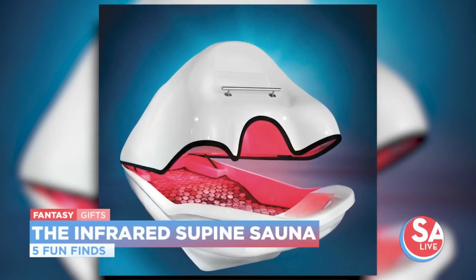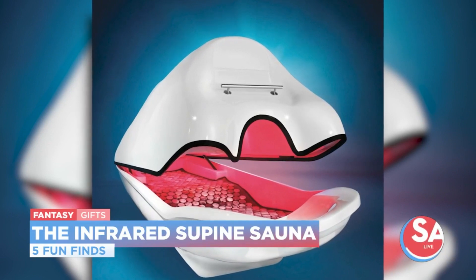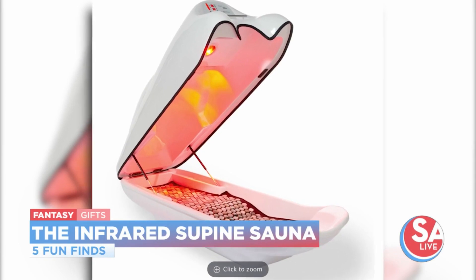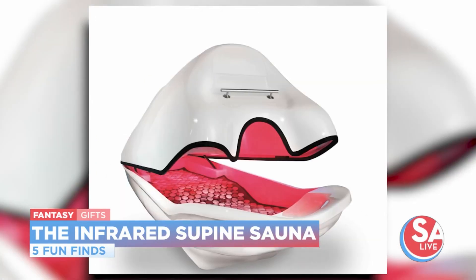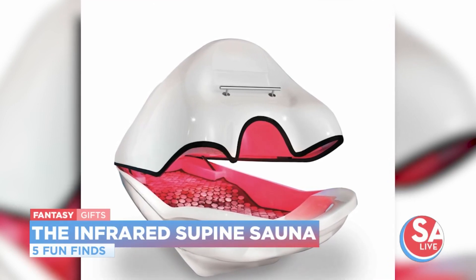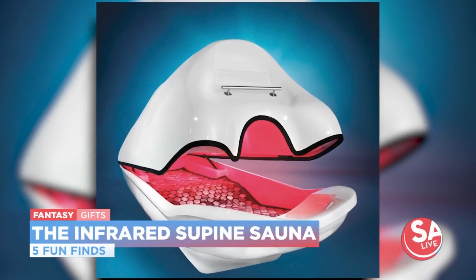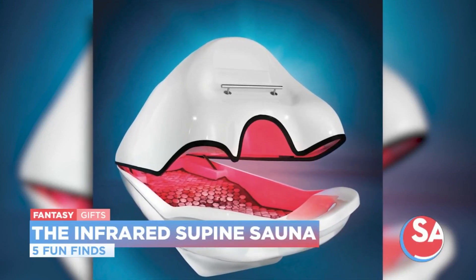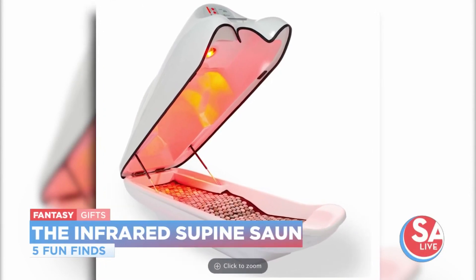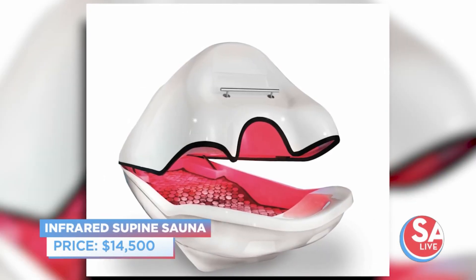Bring the relaxation to your home with a personal infrared sauna. It allows users to lie in a comfortable position while infrared lamps provide deep, penetrating, soothing heat. Four infrared lamps generate heat that penetrates deep into the tissue and relieves swelling. The bed is encased with 440 jade stones that help relax the nervous system. Our producer said it looks like a really weird smiling clam or something like that. What's your guess? I'll say $5,000. Way off — $14,500.